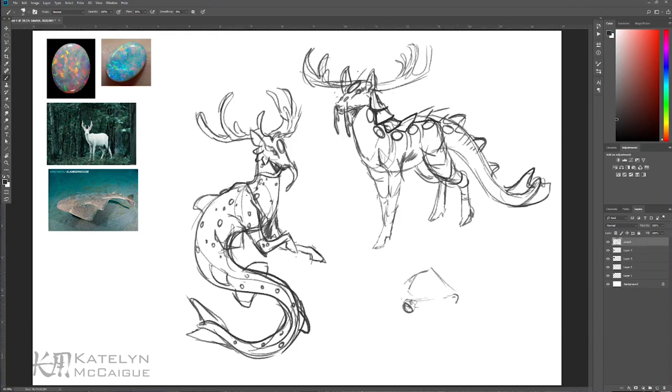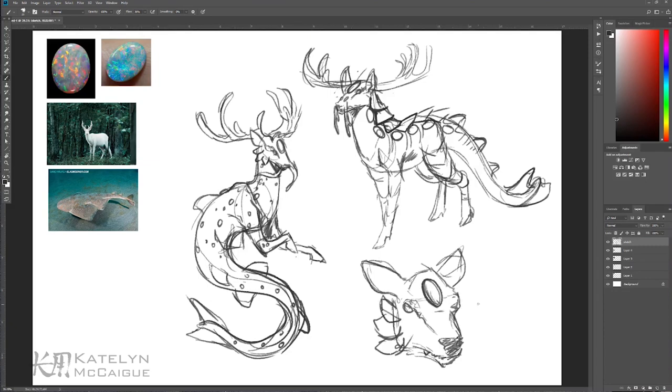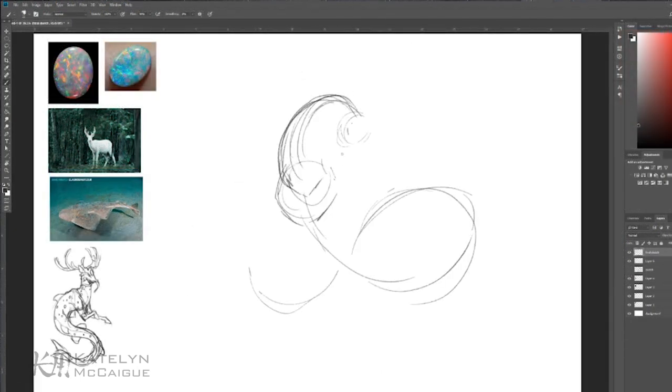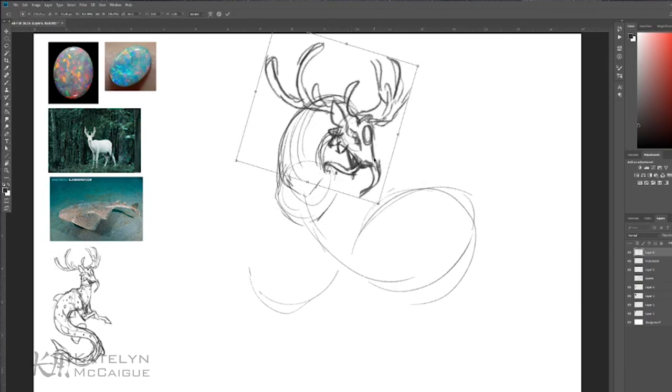I could imagine putting the speckling of the gemstone along its body to look like scales or give it a reflective quality. That also played well with the speckling on the shark's back — little white rings and spots that we could replace with opal speckling. A Twitch user also suggested putting fangs on it like the fanged deer, combining the sharp teeth of a shark with a deer that has big intense tusks.